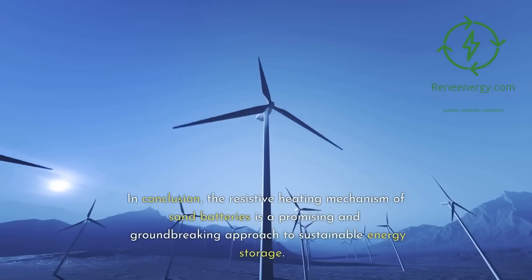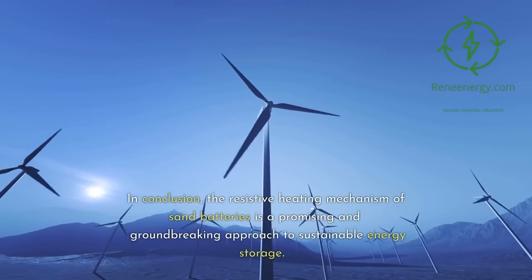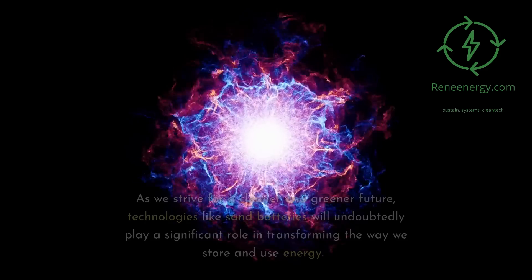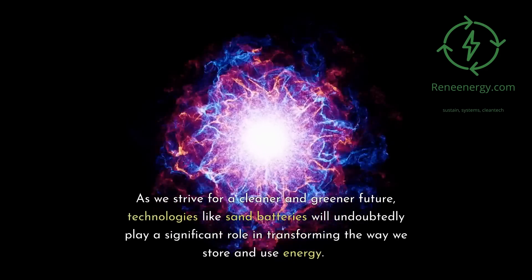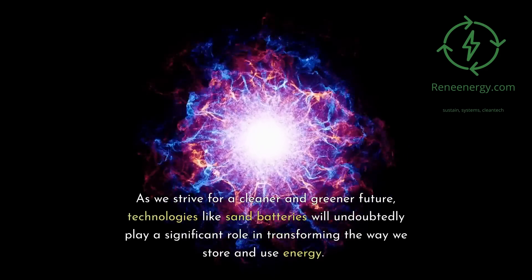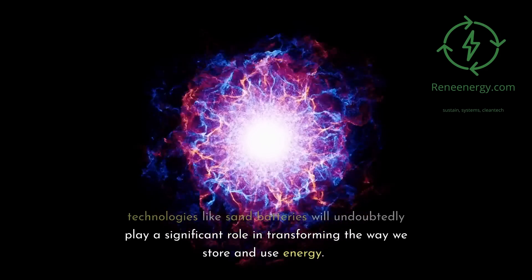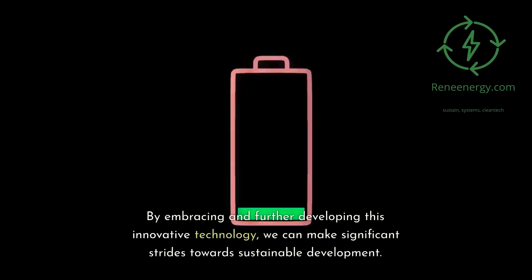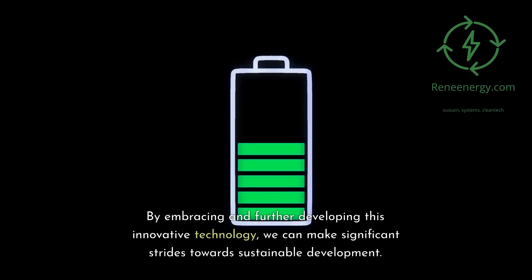In conclusion, the resistive heating mechanism of sand batteries is a promising and groundbreaking approach to sustainable energy storage. As we strive for a cleaner and greener future, technologies like sand batteries will undoubtedly play a significant role in transforming the way we store and use energy. By embracing and further developing this innovative technology, we can make significant strides towards sustainable development.